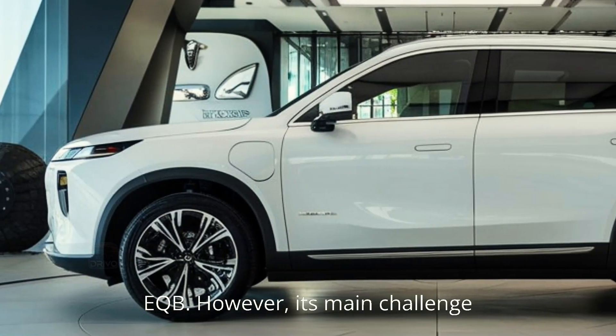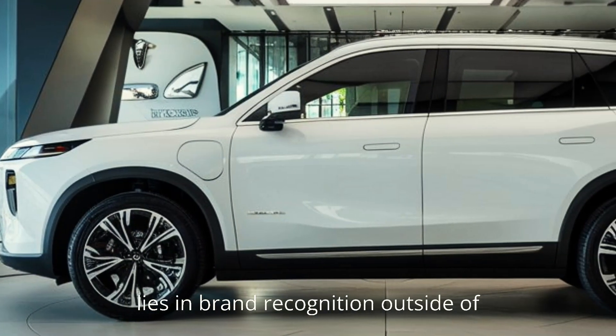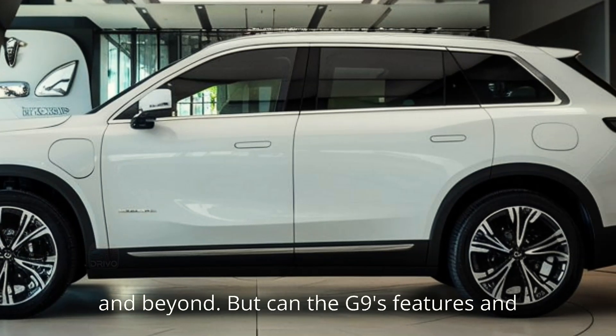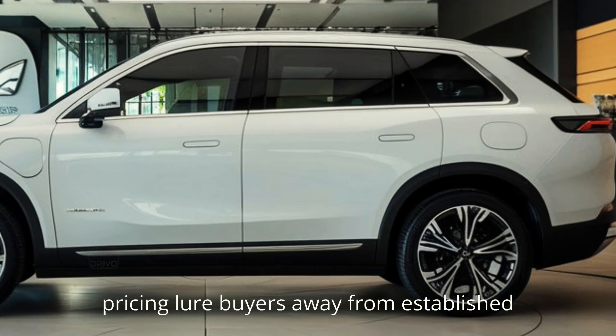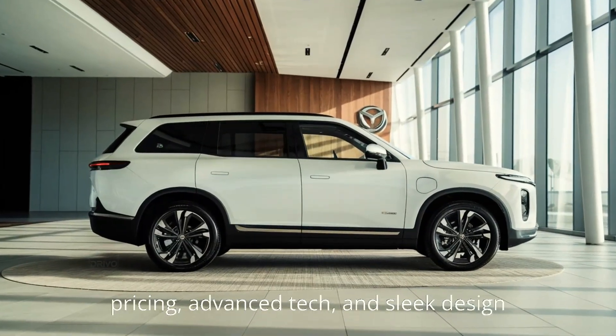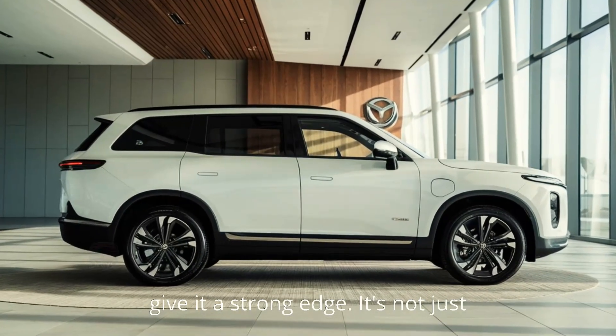However, its main challenge lies in brand recognition outside of China. Xpeng is making strides in Europe and beyond, but can the G9's features and pricing lure buyers away from established brands? That said, its competitive pricing, advanced tech, and sleek design give it a strong edge.